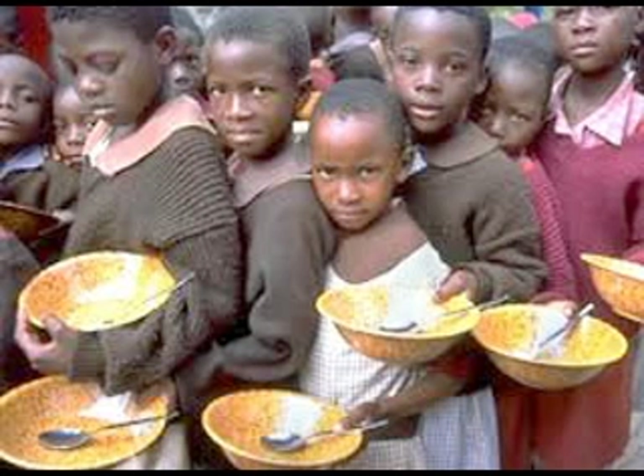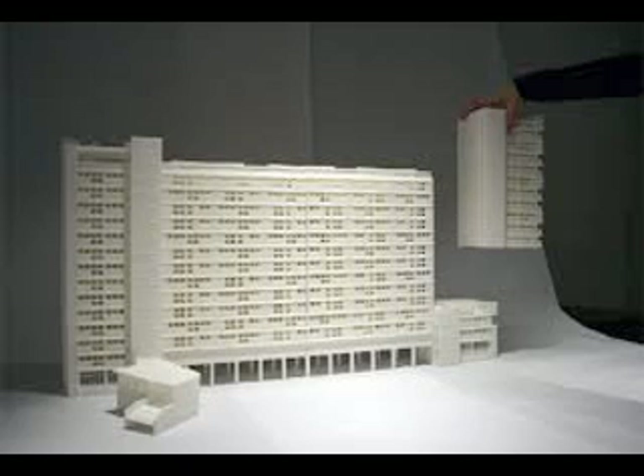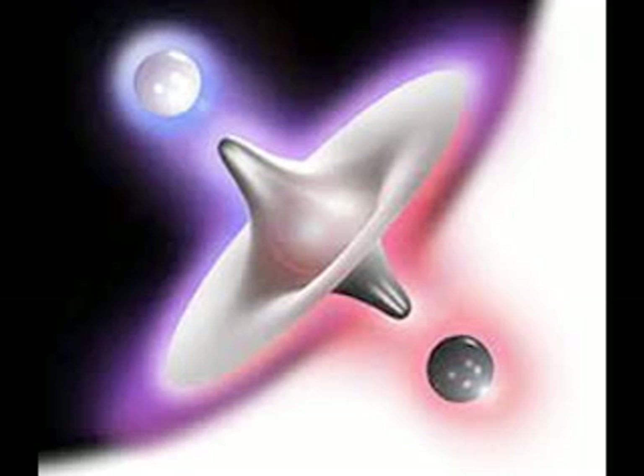Now just so you know, 3D printers cannot yet solve world hunger, and they certainly will not replace the supply launches sent to space... yet. But 3D printing has been proven to print basically anything. Well, maybe not anything — I mean, you can't print anti-matter, but you know what I mean.